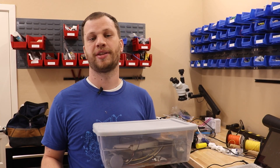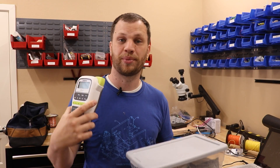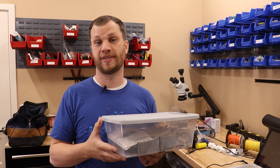I don't rely just on the fact that these are clear to know what's inside. I have a label maker that I use to label every single bin, as well as every single bin on the wall, so that everything has a place and when I go to put it back I know exactly where to put it. This system of clear bins has worked so well for me that I've ended up with almost 40 of these things.